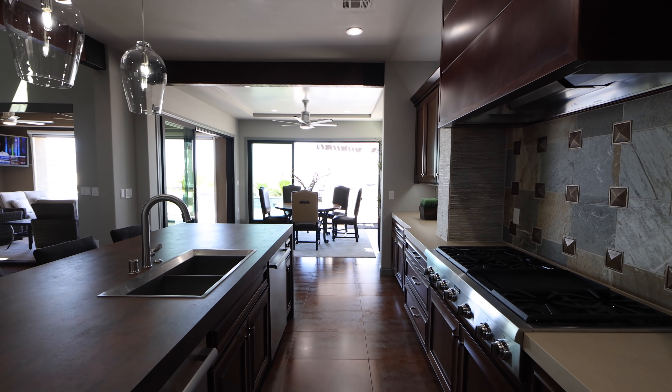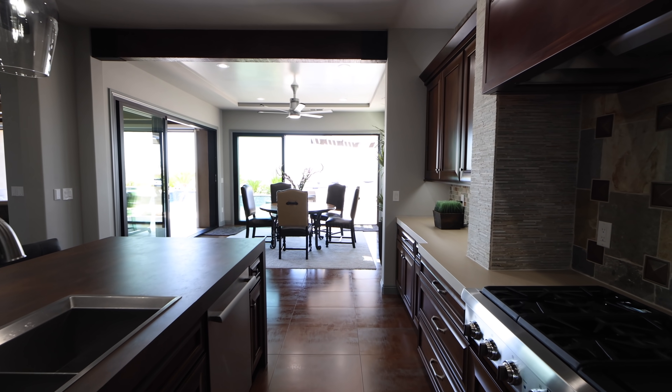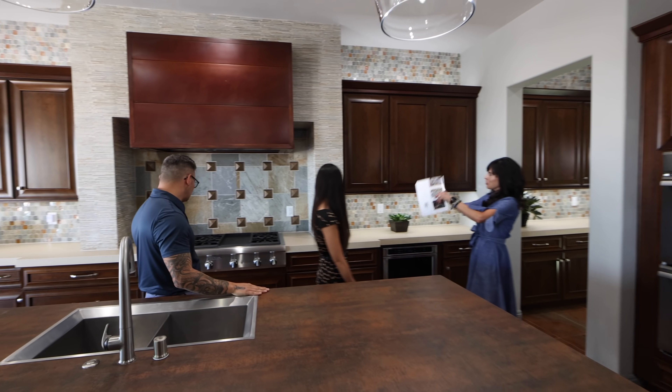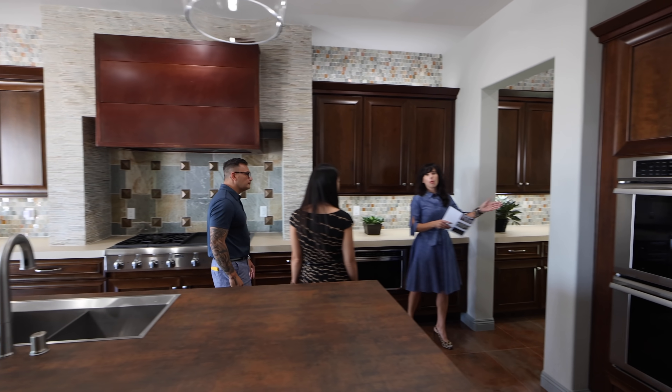Let's talk about the cabinets — Thermador appliances, custom cabinetry, Subzero fridge, gas range, beautiful tile work, and a butler's pantry and walk-in pantry.